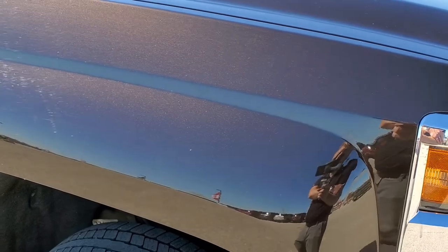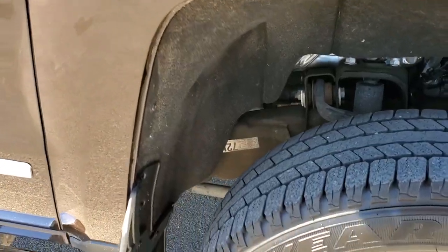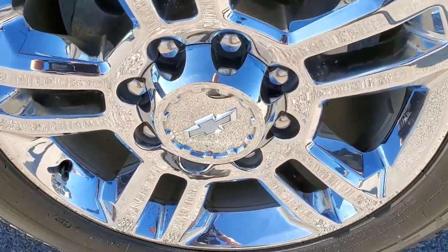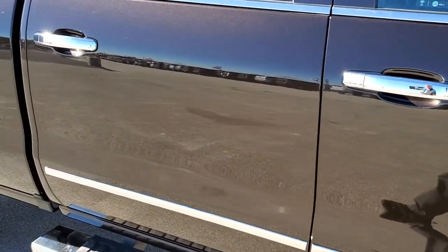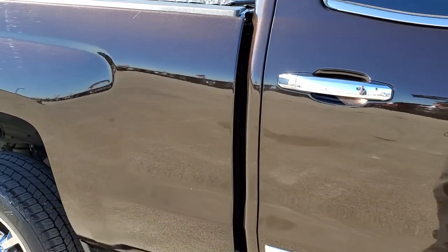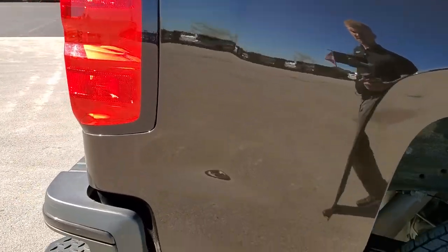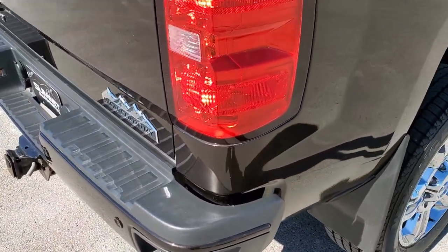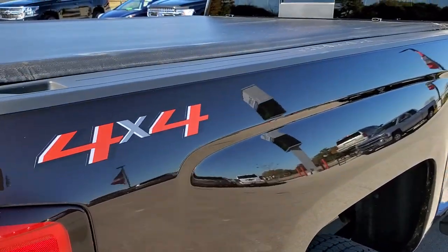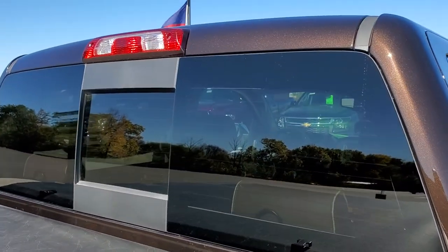Passenger side front fender — no dents or dings on there. And the passenger side rim, no scuffs or scrapes. As you go down this side of the truck, take note of how clean the body is, how reflective and mirror-like that paint is. We take these HD videos so if you are far away or just cannot make the trip down but you're still interested in purchasing the truck, you can see the truck, hear the truck, and have confidence in the vehicle before you even get here so that when you do get here there are absolutely no surprises.